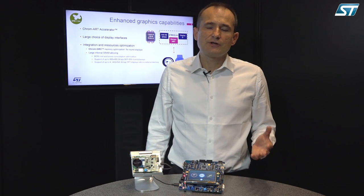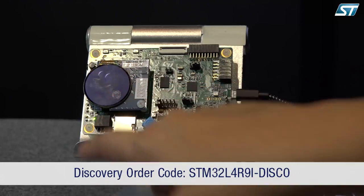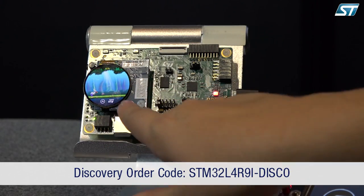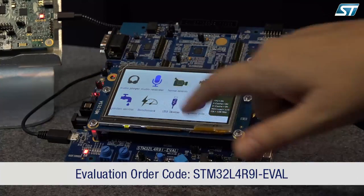We are introducing a new IP called ChromeGRC, optimizing the SRAM usage for circular displays. Thanks to the large amount of embedded SRAM — 640 kilobytes — we avoid the need for external SRAM, which is a benefit in terms of BOM cost and power consumption. This is shown in the two demos here on the Discovery Kit and evaluation board.